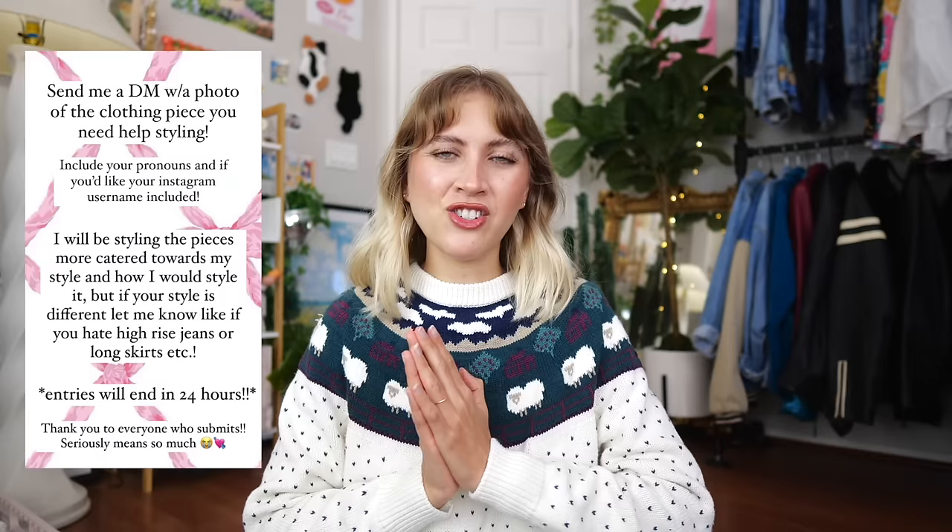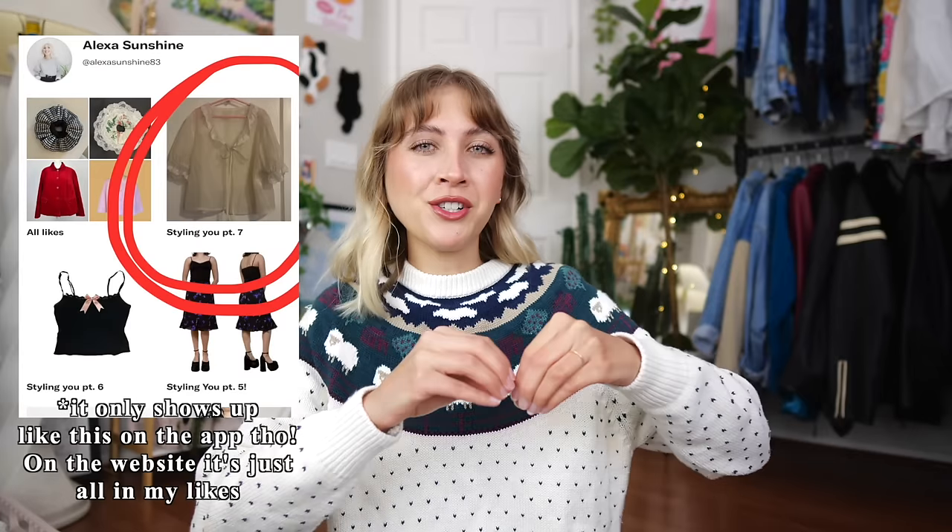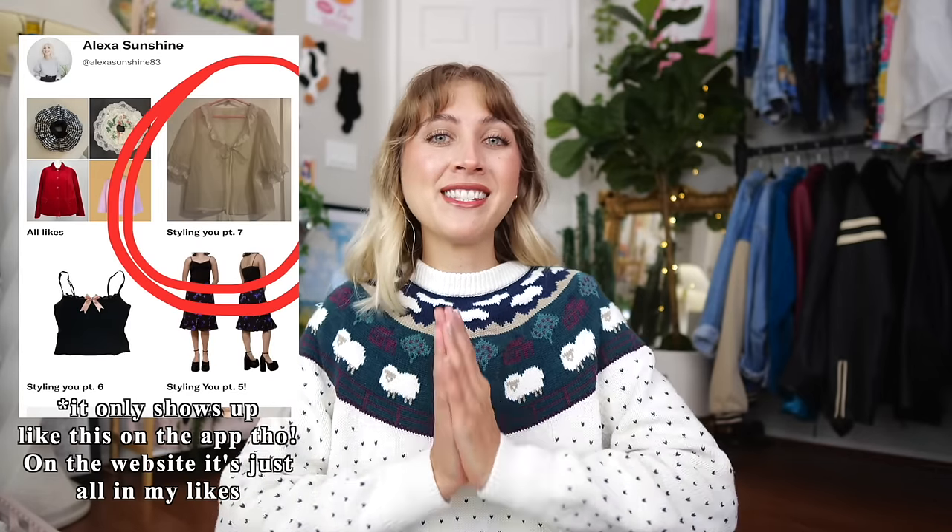This is actually I think episode 7 of this solving your styling dilemmas series. If you have never seen this type of video from me, basically I have asked on my Instagram, which is alexhinshine83, for you to send me a piece of clothing from your closet that you just do not know how to style. I hopefully help you find a new way to style it. Everything I'll be using to create these outfits is from Depop, and I make dedicated Depop folders for these videos — this one is called Styling You Part 7. Obviously use what you already have; this just makes it easier for me to create outfits, and if you like any of the pieces you can pick them up secondhand.